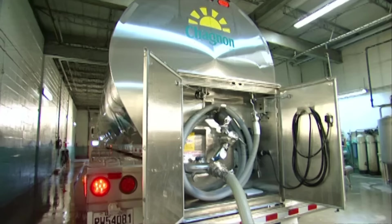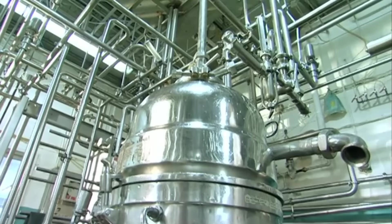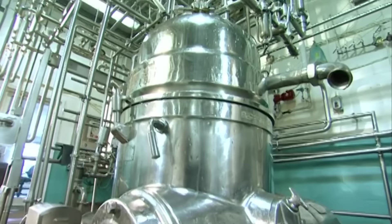The milk is loaded through vacuum pump hoses into a machine called a butterizer. The butterizer makes butter and only butter, and it's very good at it.